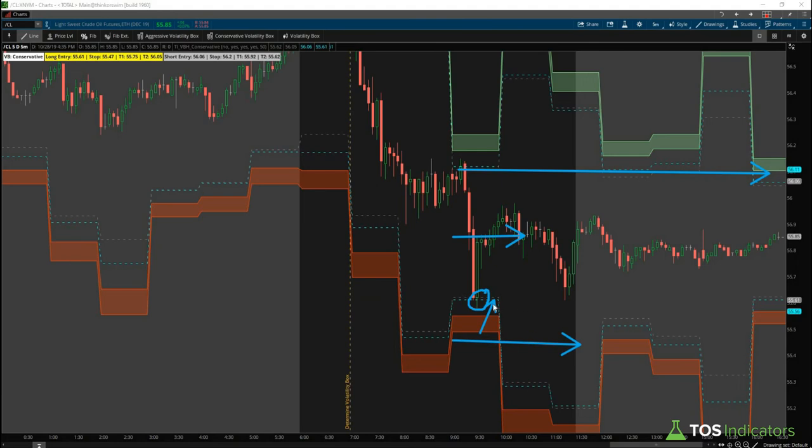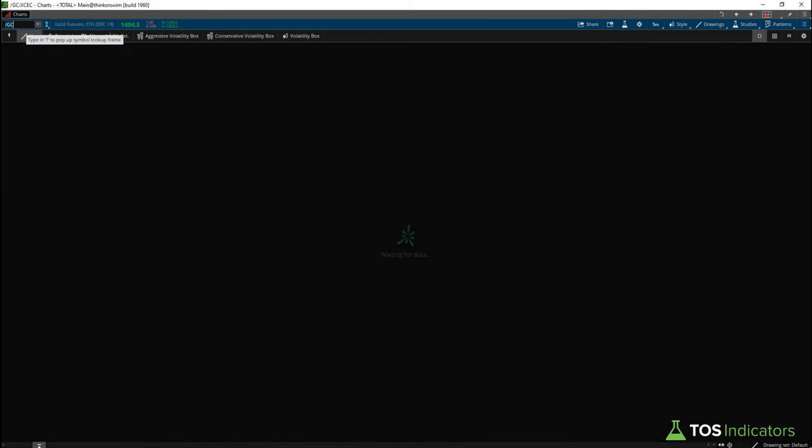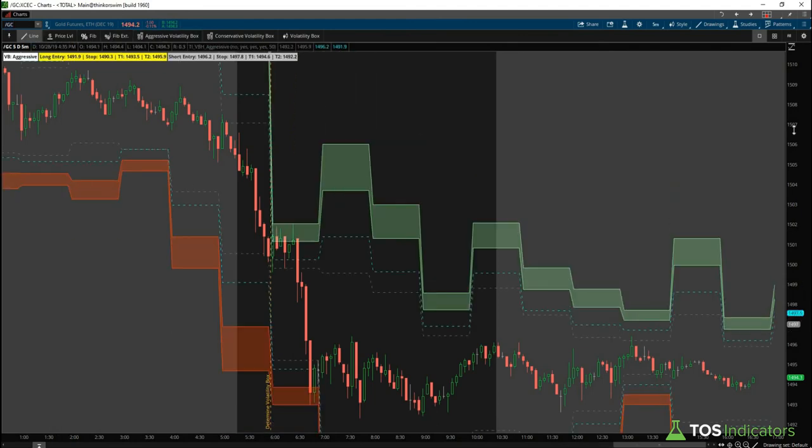Our second target was at the target line, and at that point our stop had been moved to break even. It depends on how you like to trade and whether you want to take that afternoon risk. We usually prefer to take our contracts off into the close rather than carry overnight risk into the 3 p.m. open, so we took off our second contract. If you stayed in the trade, you're still working toward your second target with your stop at break even, and if trailing, you might trail it up above this pivot low or the previous pivot low.